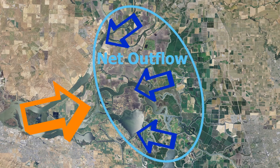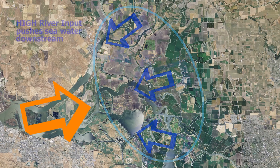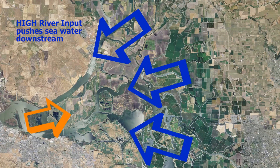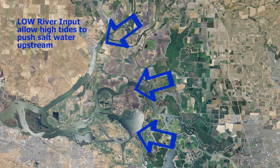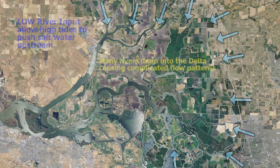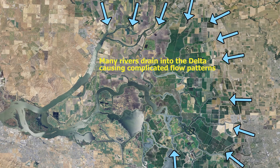Net outflow from the Delta is necessary to maintain freshwater conditions within the Delta. When rivers are delivering a lot of water, they push salty seawater farther downstream. When river inputs are low, high tides transport saltwater farther upstream into the Delta. Dozens of rivers draining the Central Valley flow into the Delta, which makes flow patterns complicated.